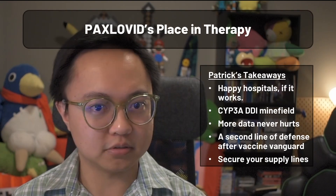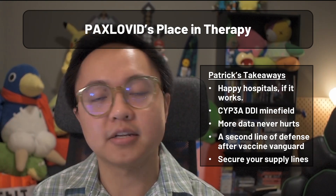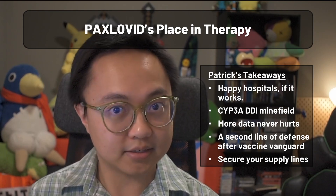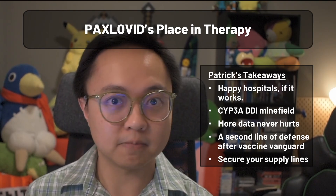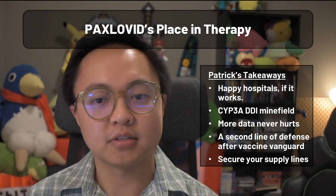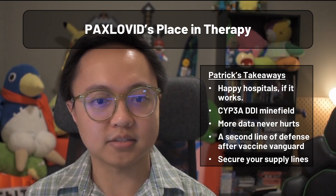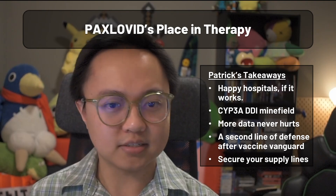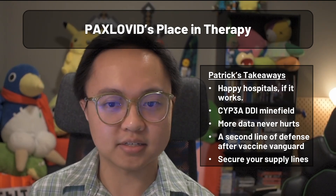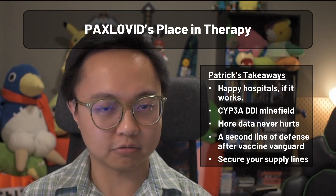For my own takeaways regarding Paxlovid: I think it'll be a great boon to hospitals if it ends up working out. Less severe cases means fewer chances for the virus to replicate and mutate into the next headline variants. That said, Paxlovid's pair of protease inhibitors need to make sure nothing interferes with them to work effectively, and their use potential is probably going to be limited by their CYP3A interaction profile. The guideline writing societies and government regulators seem to agree that more data is needed before locking this in as a mainstay. I see Paxlovid being seated permanently behind vaccination as a second or even third line measure, due to data pointing toward diminishing returns in lower or moderate risk ambulatory COVID patients.